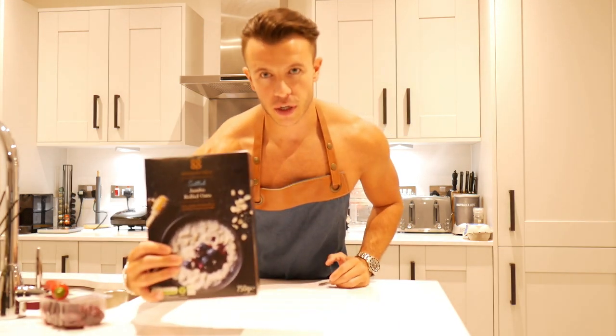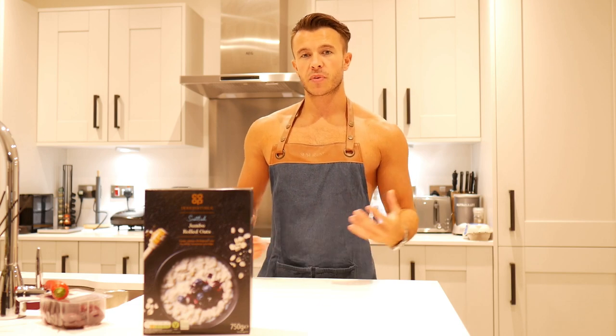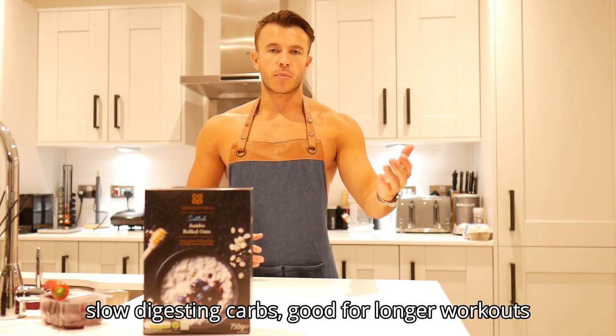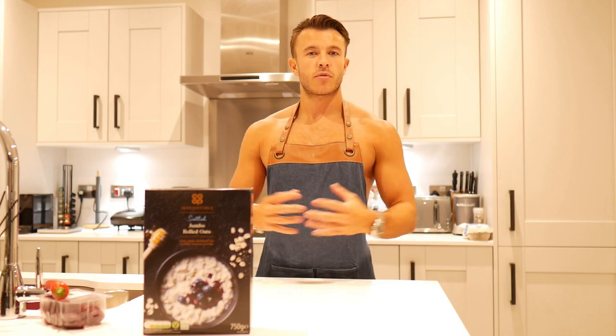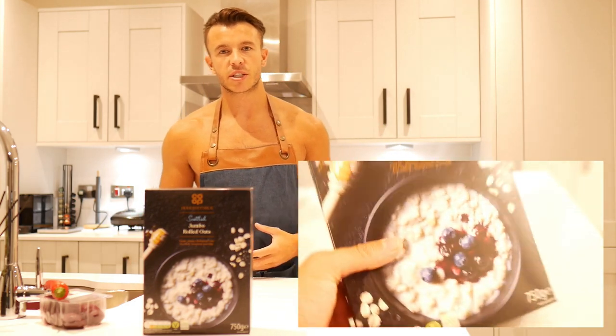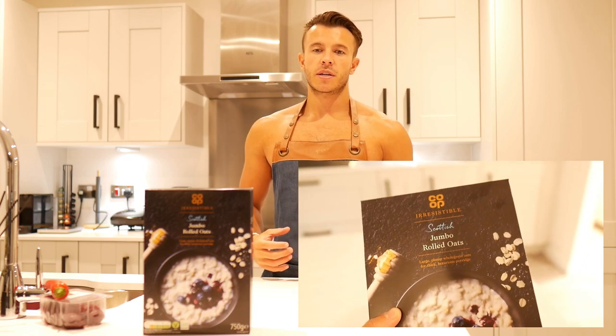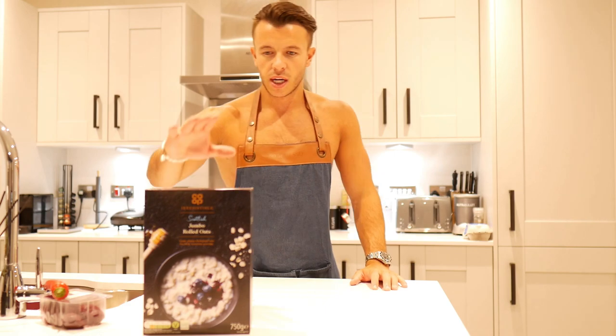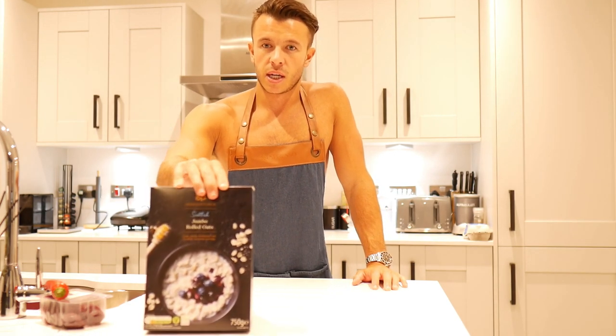Oats are a healthy carbohydrate. We need carbs before we train because we need the energy — we want to prevent muscle fatigue and muscle breakdown. Oatmeal tends to sit very well in your stomach. The main benefit is that they are slow-digesting carbohydrates, so if you're training for over 30 minutes up to an hour or an hour and a half, you want something slow-digesting. They're full of fiber, hence why they take a while to break down, and they've also got fairly good protein content. My choice of carbs is probably always going to be oats.